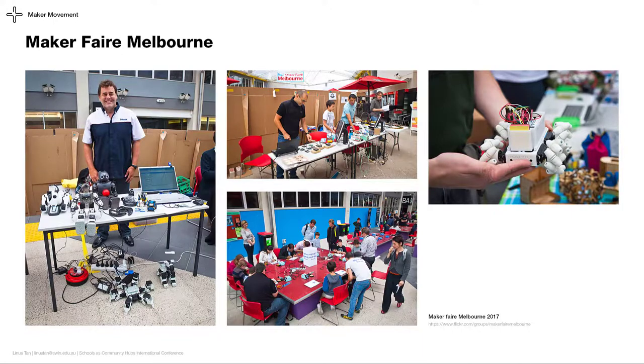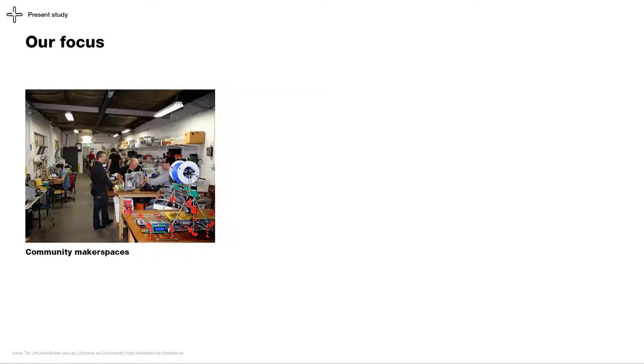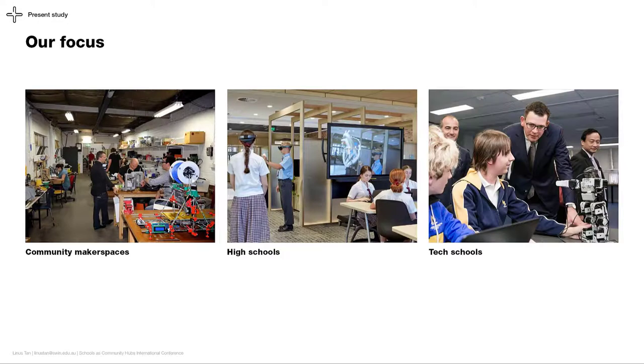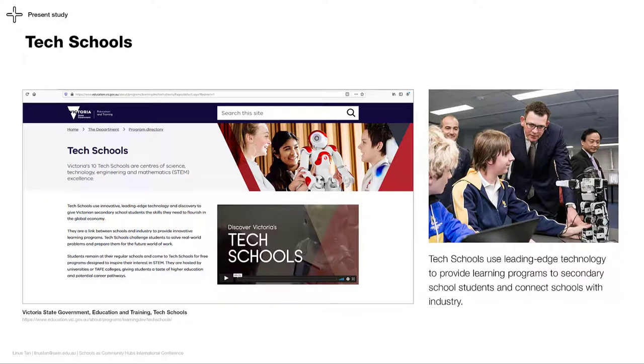With this maker community in mind, our research seeks to discover what are the benefits and challenges of partnerships between makerspaces, high schools, and tech schools. Originally, we focused on how high schools can help strengthen the maker community, but in our process, we realized the need to also include tech schools in the conversation. Reintroduced in the last five years, there are 10 tech schools in Victoria, each using leading-edge technology to provide learning programs to their local secondary school students and to connect schools with the local industry.